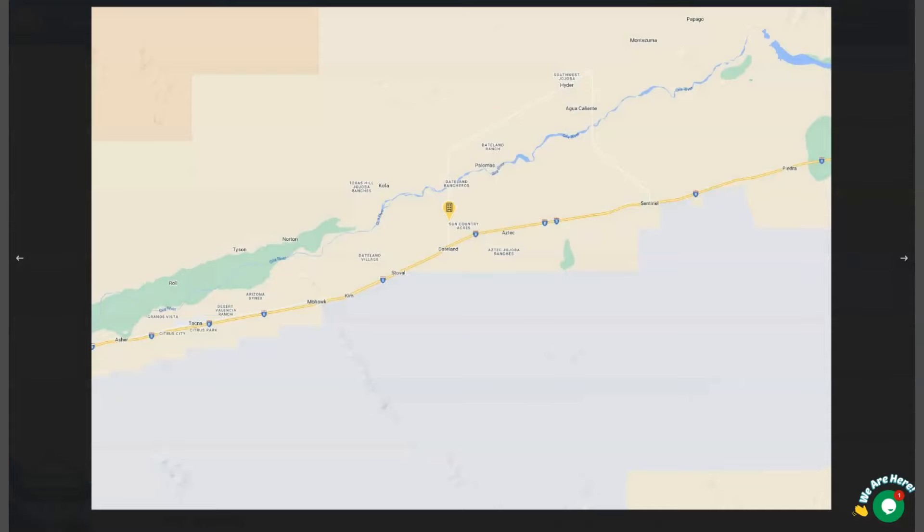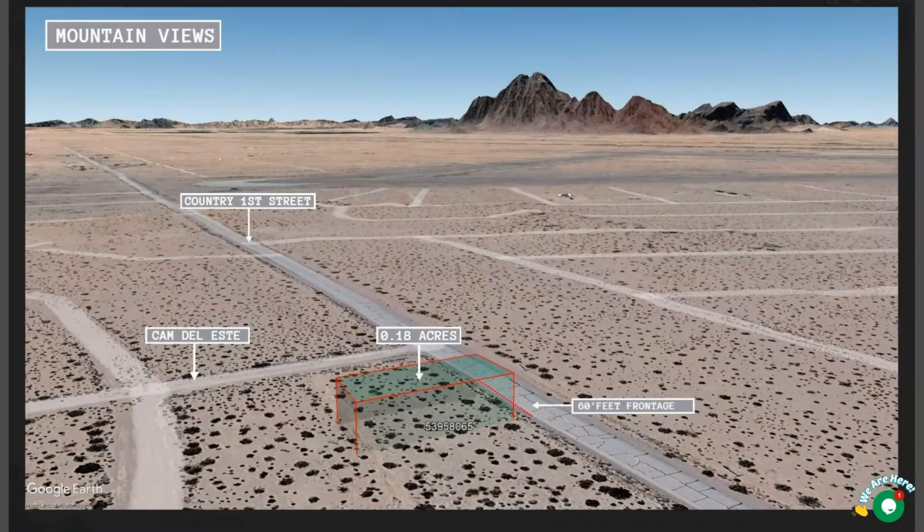This small town is located about 120 miles west of Phoenix, on the southwest corner of Arizona. As you can see here, this is your lot and it has a nice paved road access. Water and power are readily available as well.